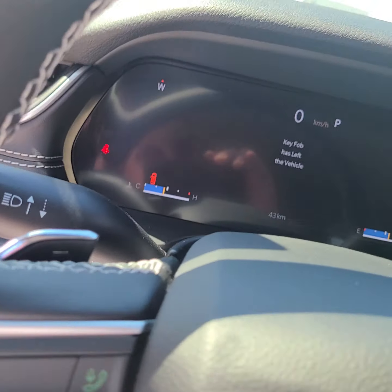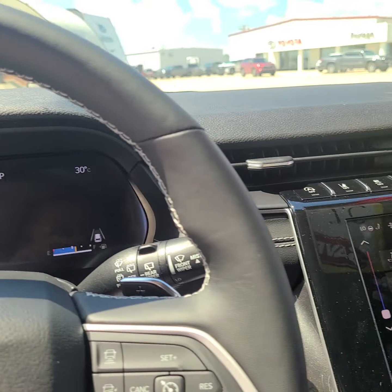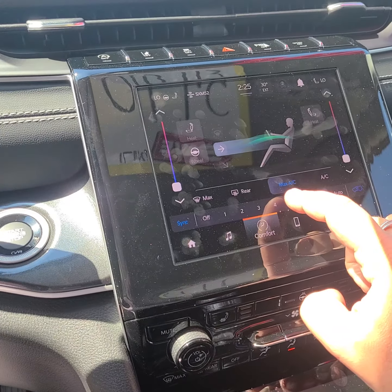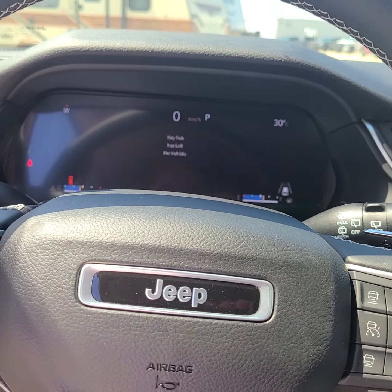I'm gonna jump in here and show you what I'm doing. I've got the AC on max right now — it's all touch screen — so I'm just gonna turn it down a little bit so it's not blowing in your ear.